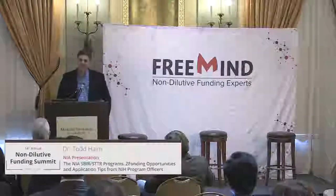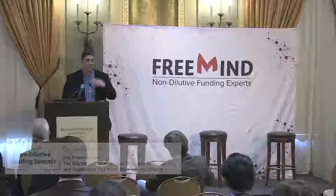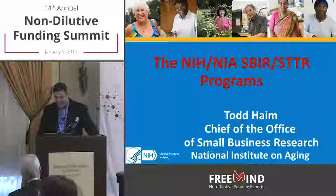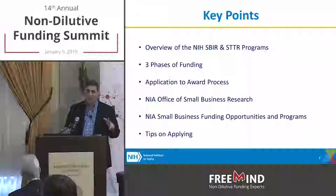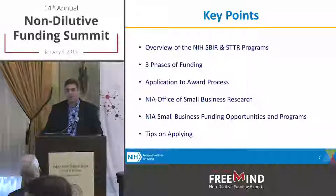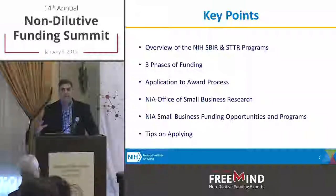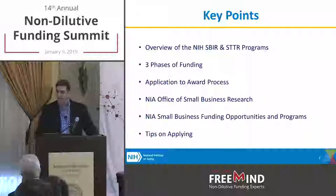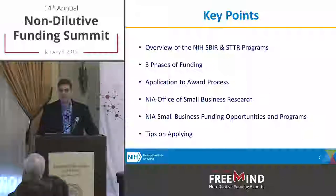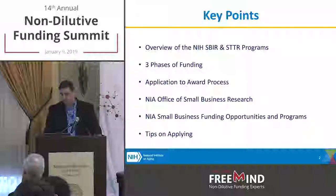Thank you. Hopefully I can live up to all that. If you're wondering how I went from heart disease to cancer to Alzheimer's, if you figure it out, let me know. I'm going to start with an overview of the NIH SBIR program, and I'll flip through anything that Matt showed. Then we'll go into the application to award process, then I'll focus on what we're doing at the NIA — I joined about three months ago — and then devote much of the time to tips for putting together a competitive application.